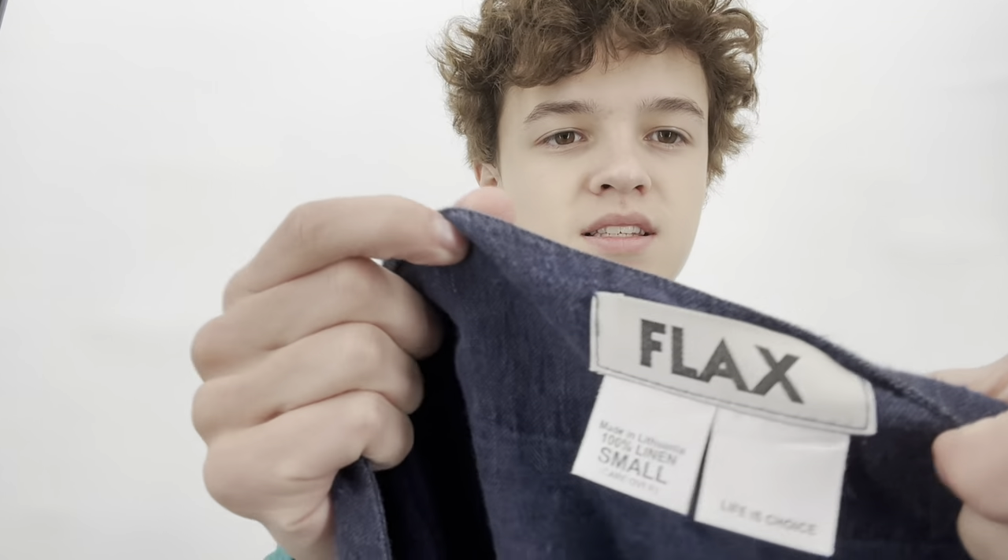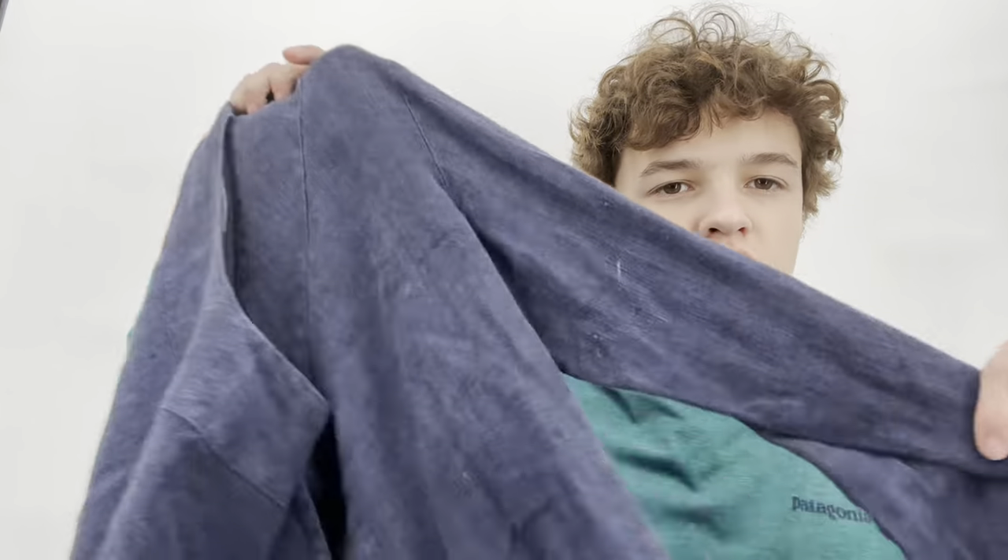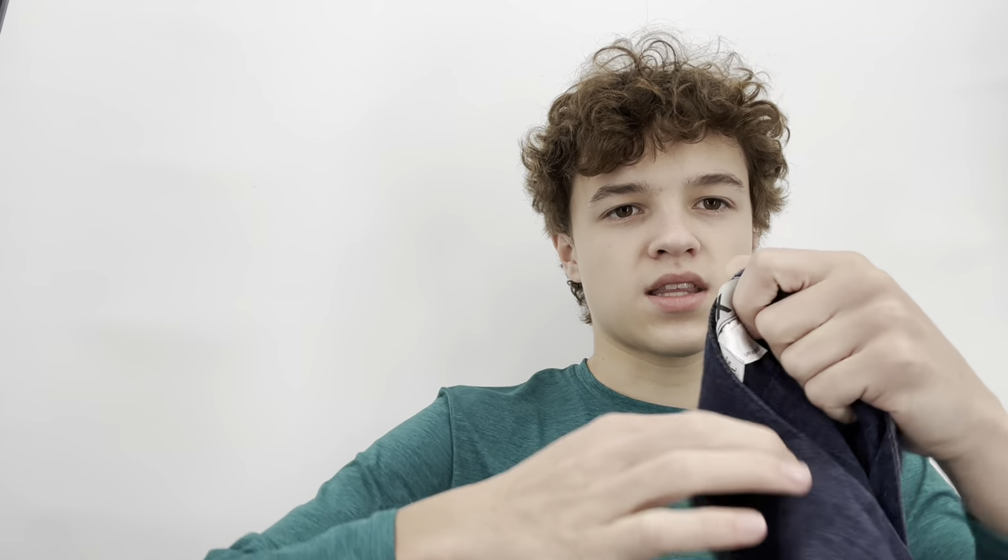This is a Flax size small linen button-up. It just needed to be washed — it had some white marks that will wash out. This one says 'Life is a choice' — that's the fun saying. I always read out the Flax saying for you guys, but this one isn't that fun — it's just serious.